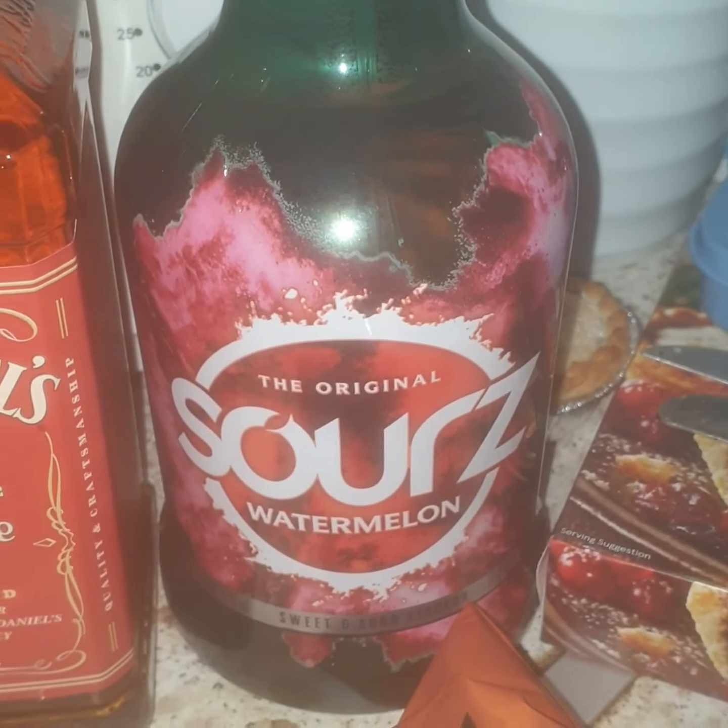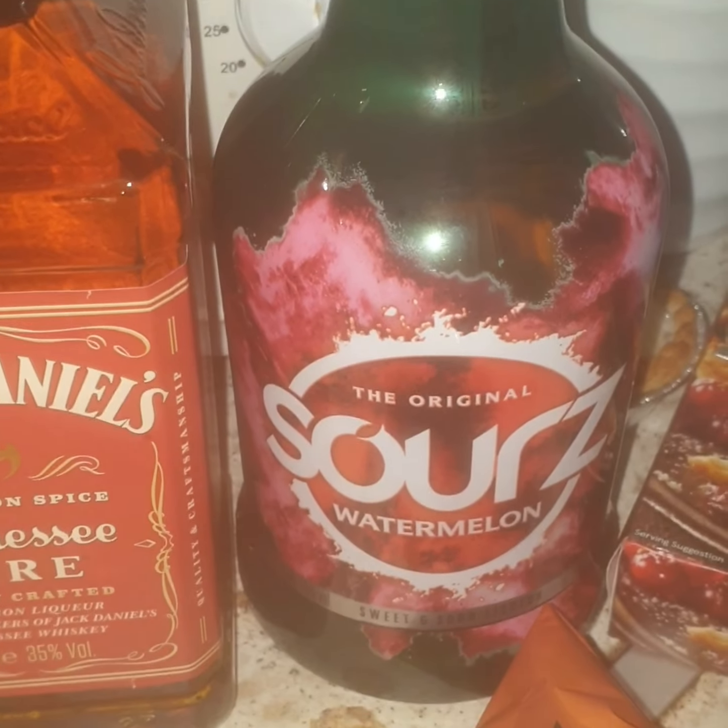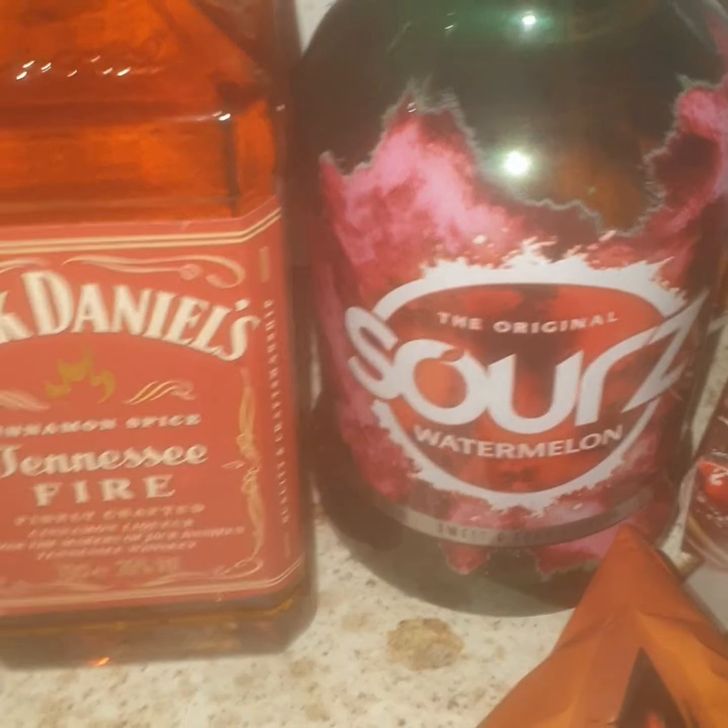I've got some watermelon sours — I've never tried this one. I've tried the apple sours and the cherry sours, they're nice, but I've never tried the watermelon one so it should be nice. My shopping comes to about 60 something, and then with the club card discount and all that it comes to about £40 something.